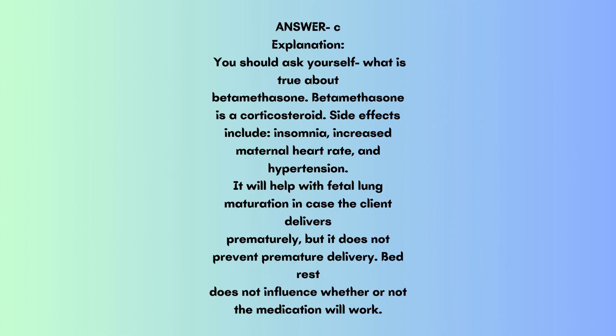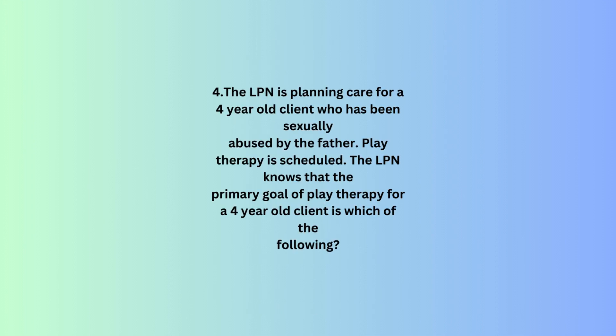Betamethasone is a corticosteroid. Side effects include insomnia, increased maternal heart rate, and hypertension. It will help with fetal lung maturation in case the client delivers prematurely, but it does not prevent premature delivery. Bed rest does not influence whether or not the medication will work.